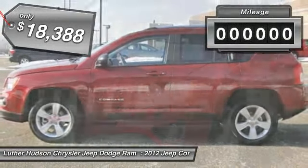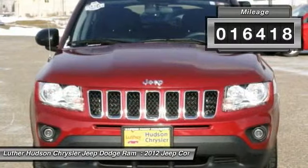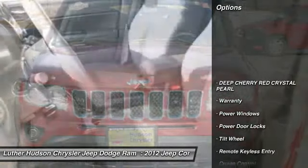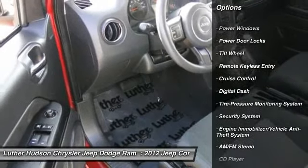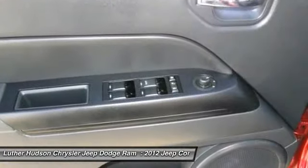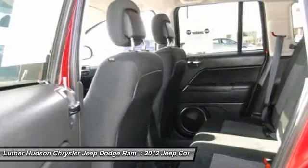This vehicle has less than 20,000 miles. Here are some of this vehicle's great options: anti-lock braking system, all-wheel drive, traction control, premium wheels, four-wheel drive, power steering, front air conditioning, alloy wheels, aluminum wheels, and cruise control.